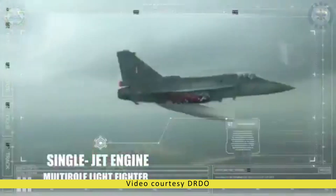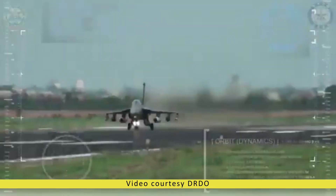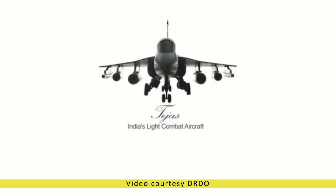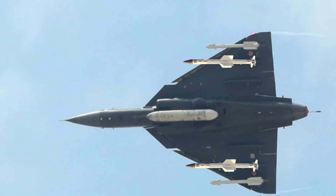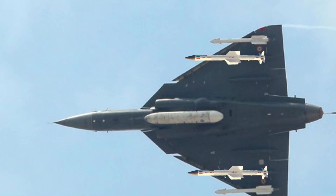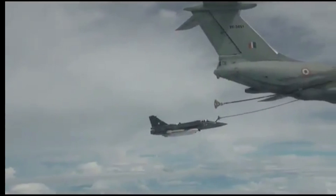Talking about its electronic warfare suite, Tejas includes advanced and latest electronics and avionics such as a radar warning receiver (RWR), missile approach warning (MAW), and a laser warning receiver (LWR) system, infrared and ultraviolet missile warning sensors, a self-protection jammer, a flare dispenser, an electronic countermeasures suite, and a towed radar decoy (DRT).